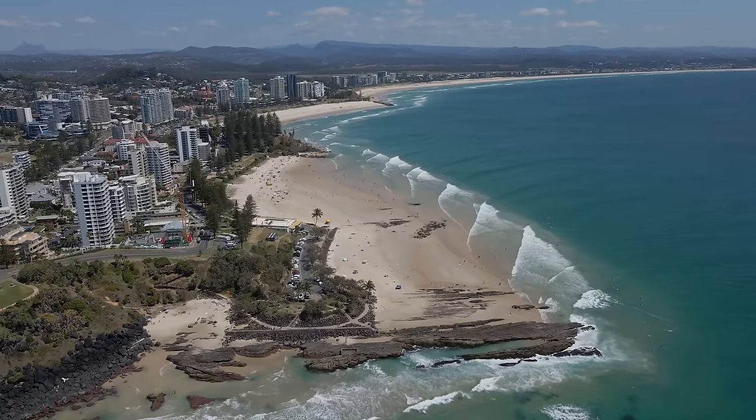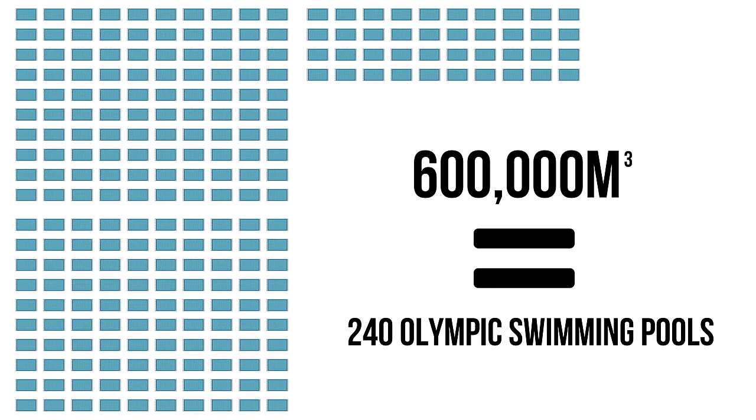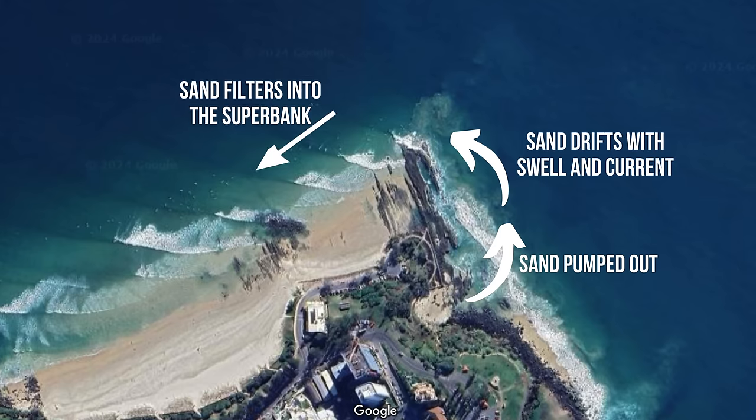The dredging systems installed around Coolangatta essentially carry sand trapped at the Letitia Spit and on the Tweed River, suck it through a series of pipes and pump it back out behind the rocks at Snapper — a beach known locally as Froggies. Not only does this sand pumping make it safer for navigation, but also helps to maintain a more natural sand flow. On average around 600,000 cubic meters of sand is pumped behind the rock at Snapper every year — the equivalent of 240 Olympic sized swimming pools. The sand naturally drifts around the corner with the swell and current, sweeping around the point and filtering down into the superbank.